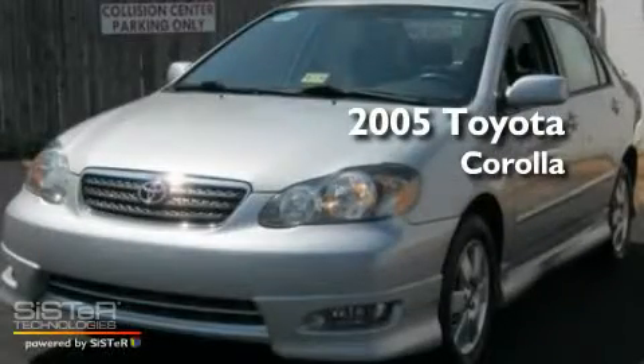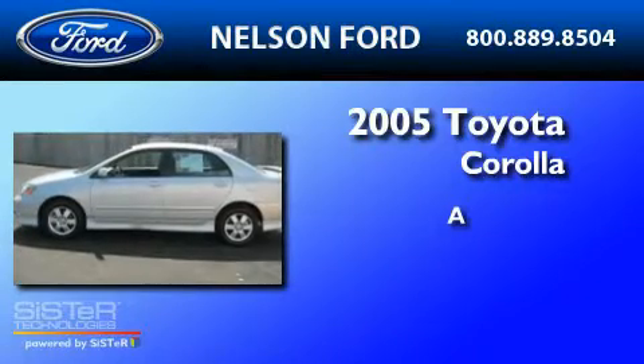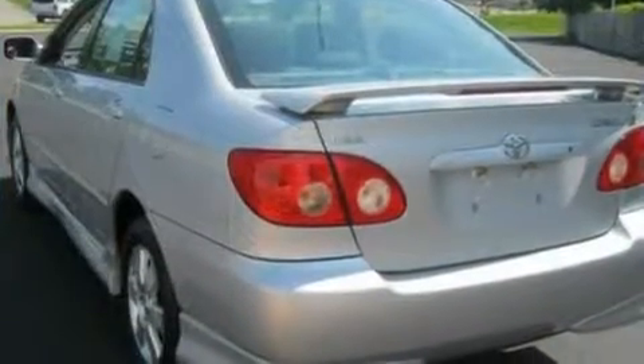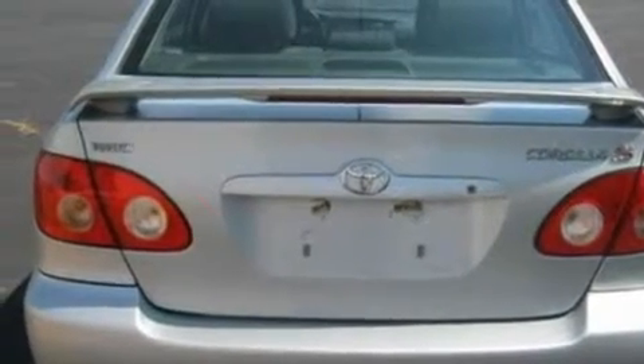This is a 2005 Toyota Corolla. Its top features include a rear window defroster, an external temperature gauge, four well-positioned speakers, a CD player, and a passenger side vanity mirror.